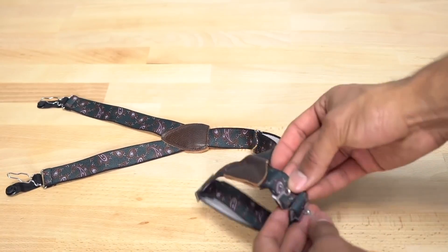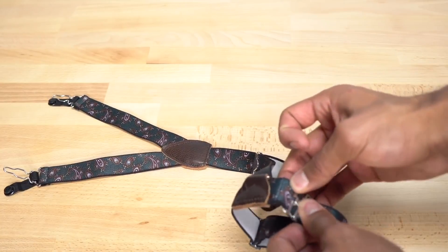They still have the elasticity. And you're paying under 30 bucks for this — that's a steal. If you guys want to check out these shirt garters, there's going to be a link down below.